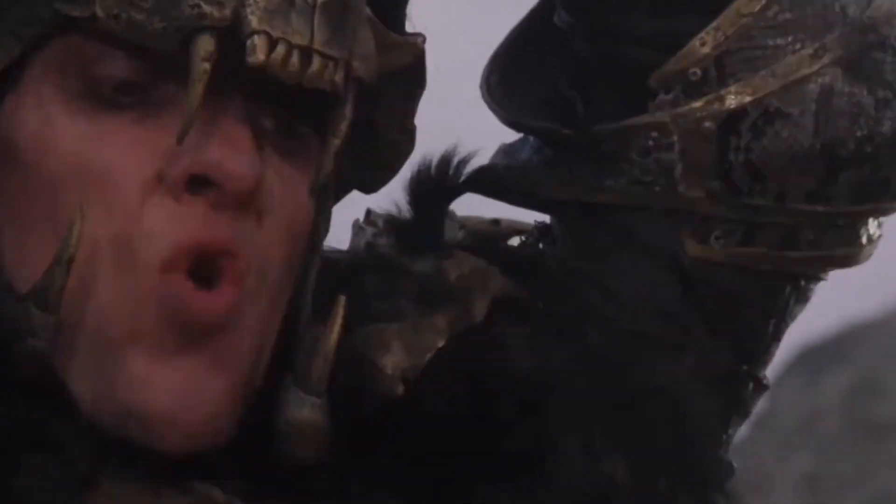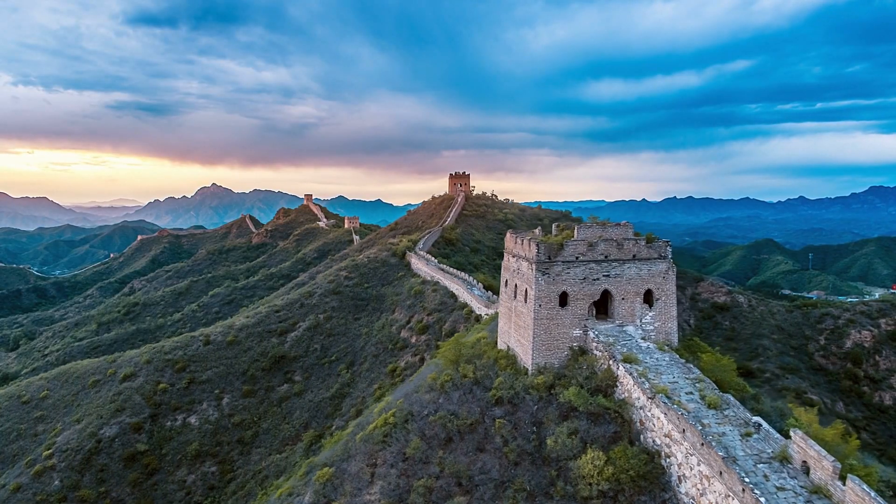Legend has it that this magical mushroom holds the key to immortality. Maybe not so much in the Highlander sense — 'I can be only one' — but this fungi has some seriously impressive health benefits. Reishi has been used in China for over 2,000 years. In the old days, apparently only royalty had access to it. But don't worry, my fungi-loving friends, these days us commoners can access it too.